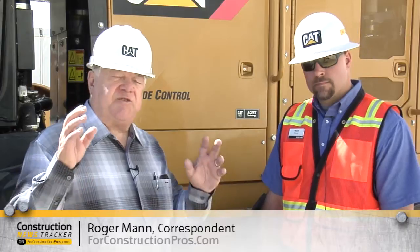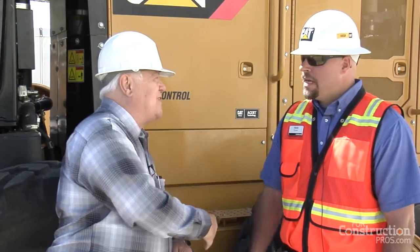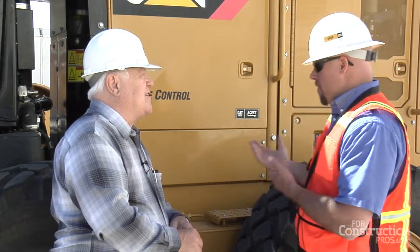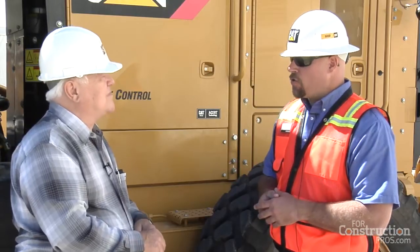One of the new machines Cat is bringing to market is the M3 motor grader series. Wade Porter is one of the company reps that handles this line of equipment. What they've done is taken one of the best motor graders in the marketplace and made it better. One of the main features improved is the transmission — it's the same transmission as before, but with a software improvement. It's now running the APEX transmission, which stands for Advanced Productivity Electronic Control Strategy.